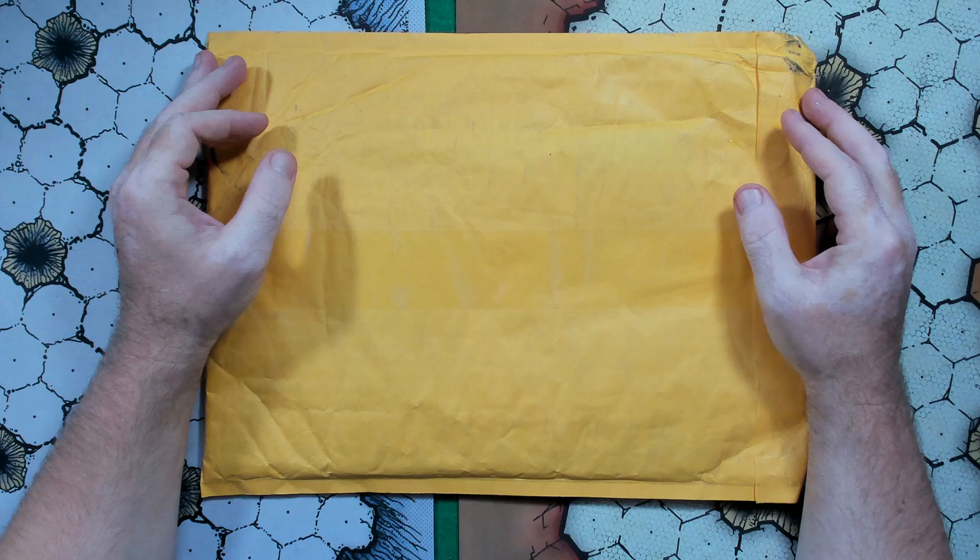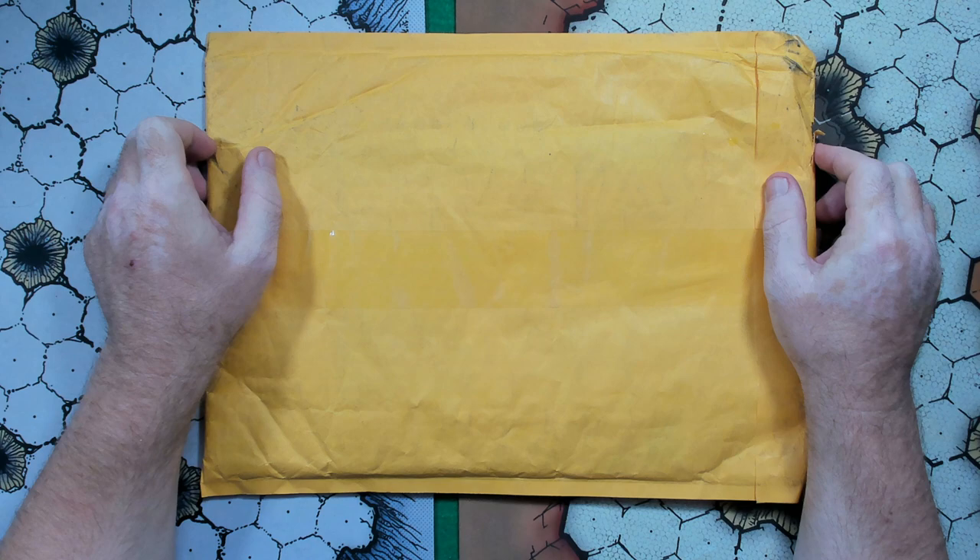Hello, and welcome to yet another completely unprofessional unboxing. Scott here, and this will be the third one that I have done today.